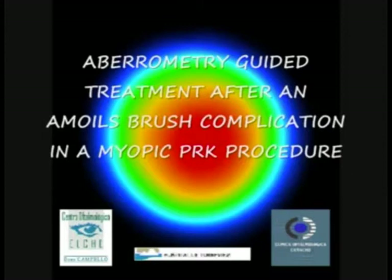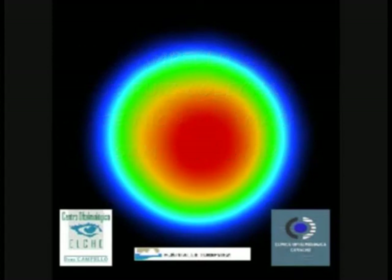The Amoyles brush is a widespread instrument used in PRK techniques due to the homogeneous and quick debridement of the corneal epithelium that it makes in a very regular way. We present a complication case secondary to the use of this Amoyles brush in a patient that underwent PRK surgery for the correction of two diopters of myopia.